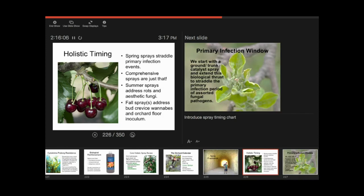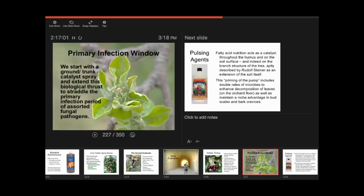The spring sprays are straddling the primary infection window — principally of scab, but with overlap with cedar apple rust. Bloom time is when fire blight comes into play. Everything is happening in that fruit sizing window — what I call the comprehensive sprays. The summer sprays address rots and aesthetic fungi. The fall spray is very much about the next season — helping to decompose inoculum that overwinters, and addressing pests that hide in bud scales and behind curly bark.